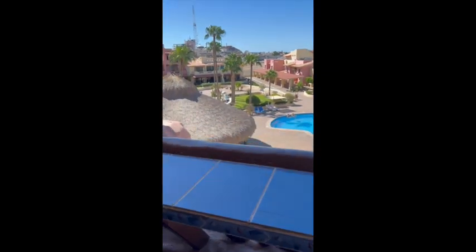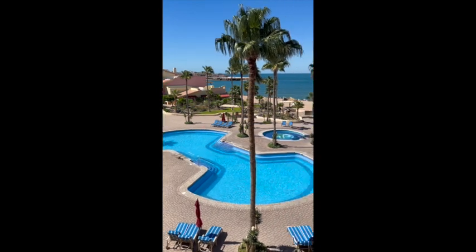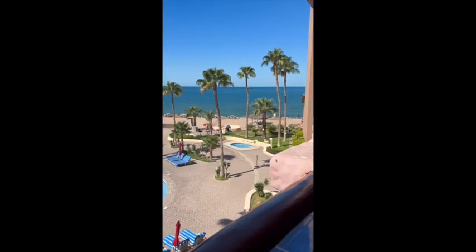Walking into the main condo, we'll get to the good part — the view. We are on the third floor, and you have a nice view of the complex, the pool, and the ocean.